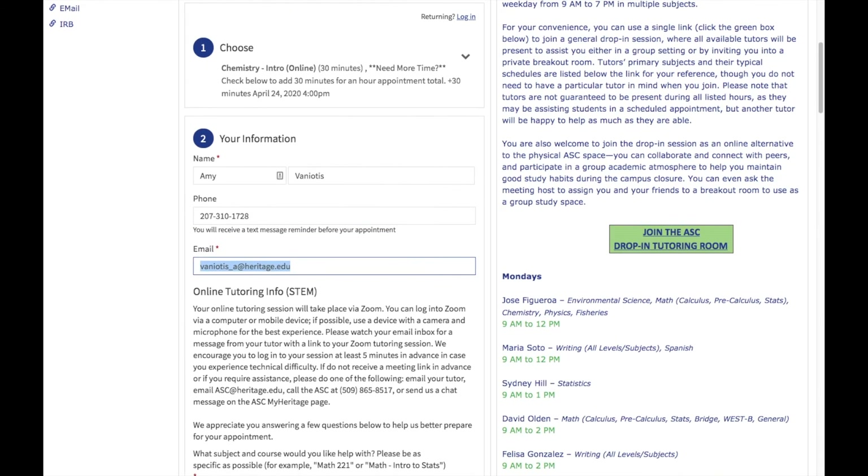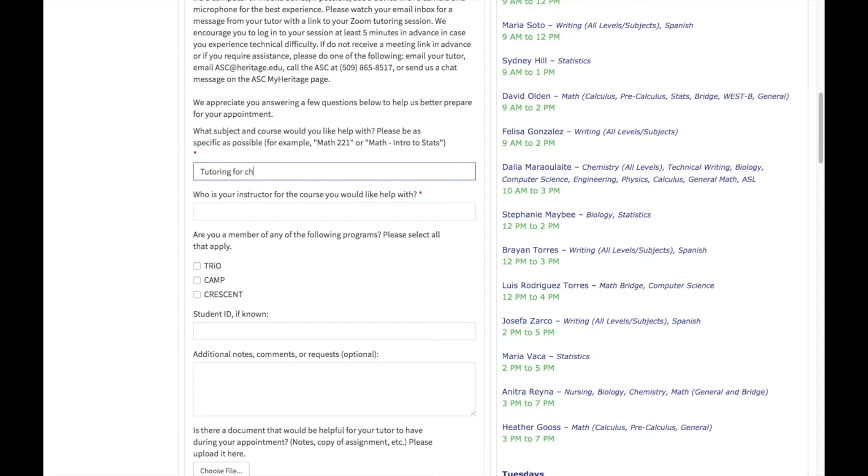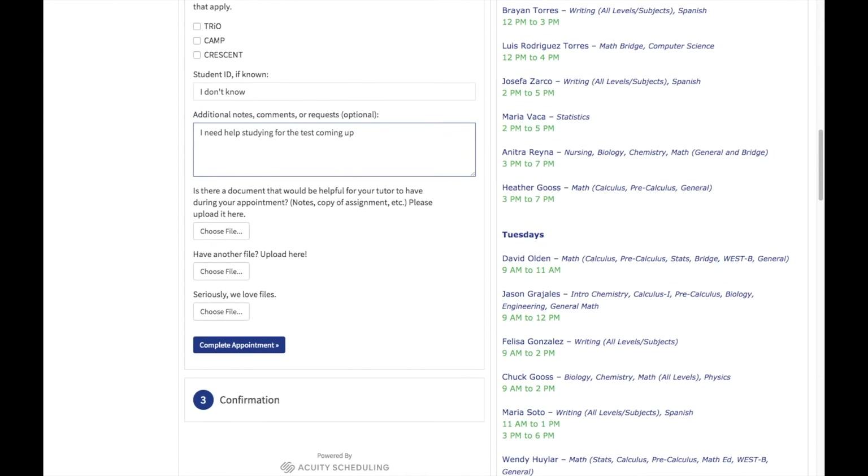Then read through the paragraph that tells you some details about how to access your upcoming appointment. You'll also add what class and/or subject you need help with. If you don't know the answer to any of the questions, you can just type 'I don't know.' There's also a comment box you can use to share any information that you think would be helpful for your tutor to know. Finally, you have the option of uploading one or more files for your tutor to have access to during your session — this can be especially helpful for writing sessions so your tutor can review your writing ahead of time, or for STEM sessions where you might want to share a homework sheet, notes, or other documents. If you don't have a file to upload, don't worry — your tutor can always guide you on how to share documents with them during your session.